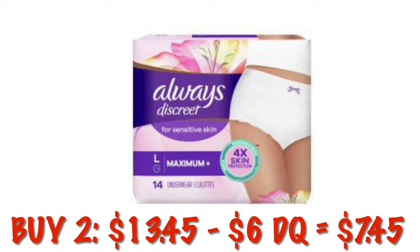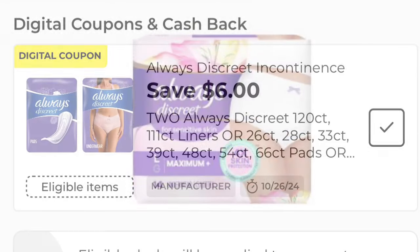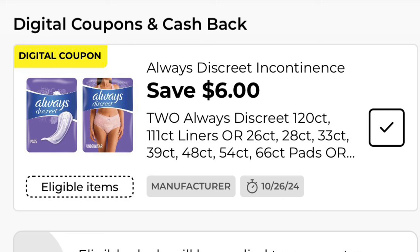Always Discreet for sensitive skin underwear in size large are on clearance for $6.73. There's also a $6.00 off digital coupon on those, so if you grab two of them, it's going to be $13.45, and after the $6.00 digital you will pay $7.45.